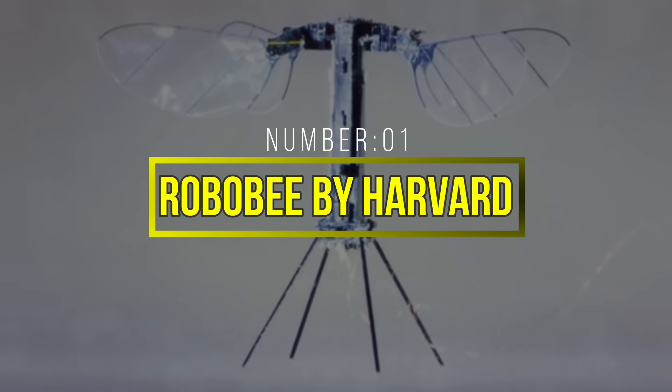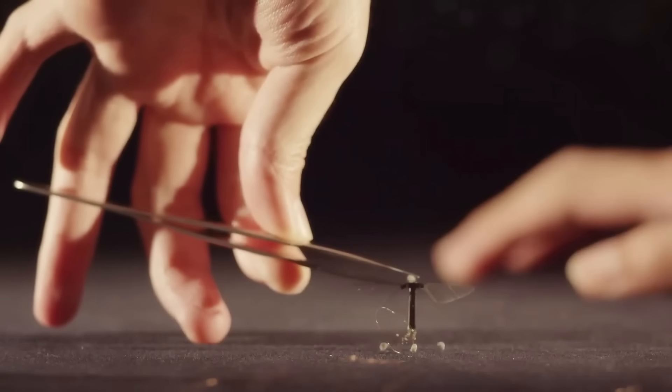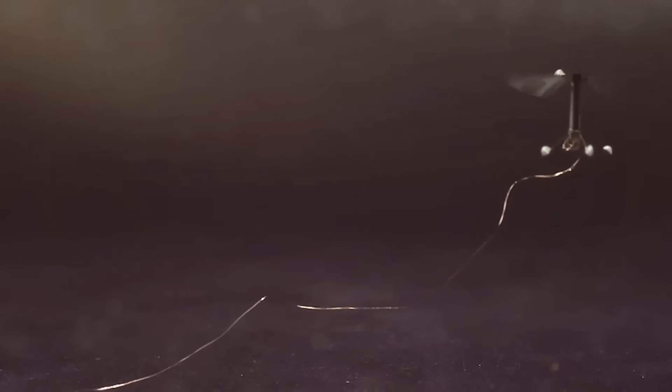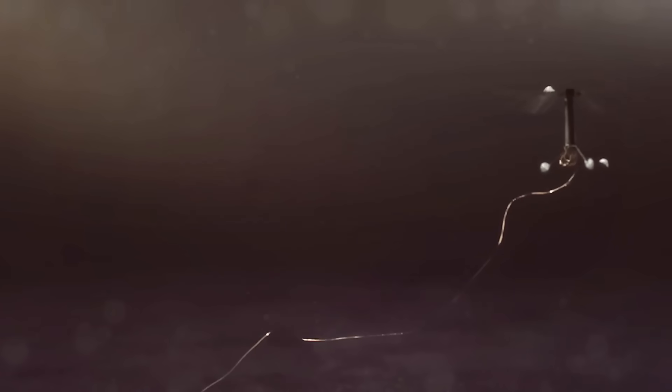Number 1: RoboBee by Harvard. Harvard's RoboBee is a remarkable creation in the field of micro-robotics. This tiny flying robot is designed to mimic the flight of a bee, showcasing the potential of biomimicry in robotics. One of the most impressive aspects of RoboBee is its size — it is incredibly compact, with a wingspan of just a few centimeters.